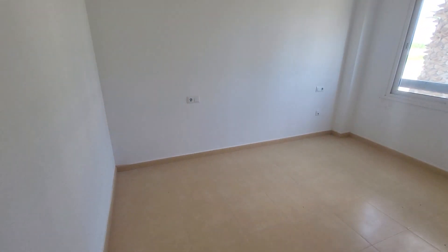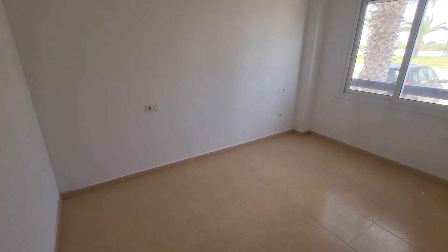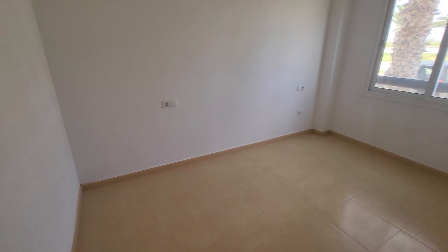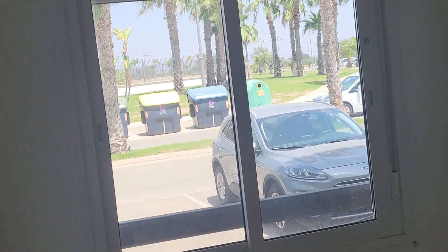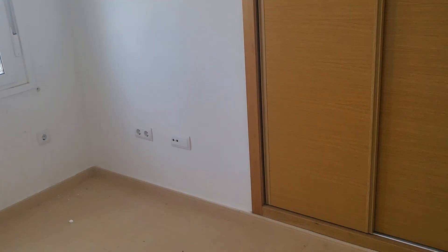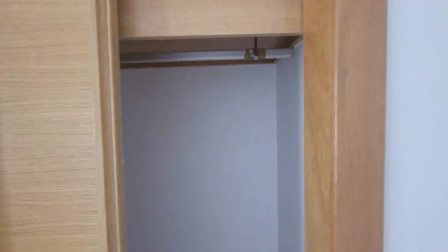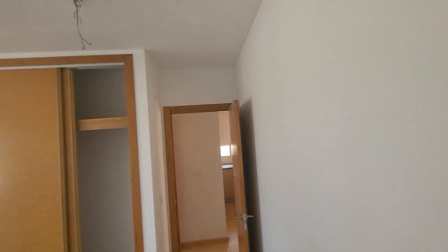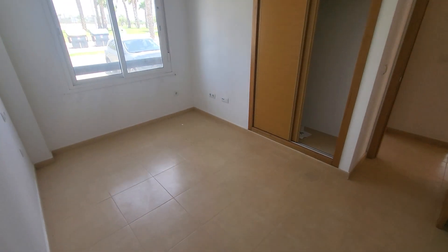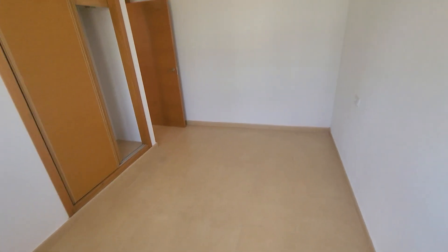Coming out of the guest bedroom, a quick right takes us into the master bedroom. This has been set up for a double or king, as you can tell from the fixture positions for the lights and bedside tables. It looks out the same way as the guest bedroom, towards the front of the block. TV points towards the foot of the bed, double wardrobe with rails and shelving already in place, and pre-installation for air conditioning above the door.